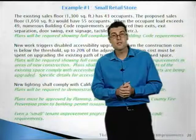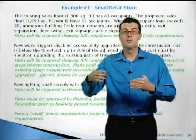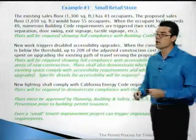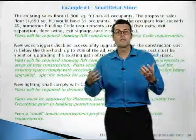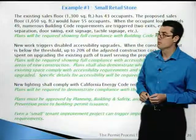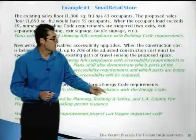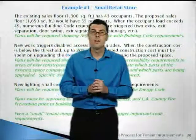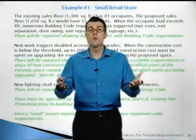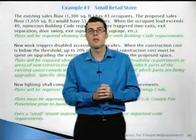New work also triggers disabled access upgrades. When new money is spent on buildings, state law requires that you spend an additional 20% on upgrading any handicap items that may be deficient, and plans will be required showing how this is being done. New lighting must comply with the energy code, and plans will be required demonstrating compliance. Plans must be approved by planning, building and safety, and LA County fire prior to building permit issuance. So even a small tenant improvement with a low construction cost and just one wall can trigger significant code requirements and require professional plans.